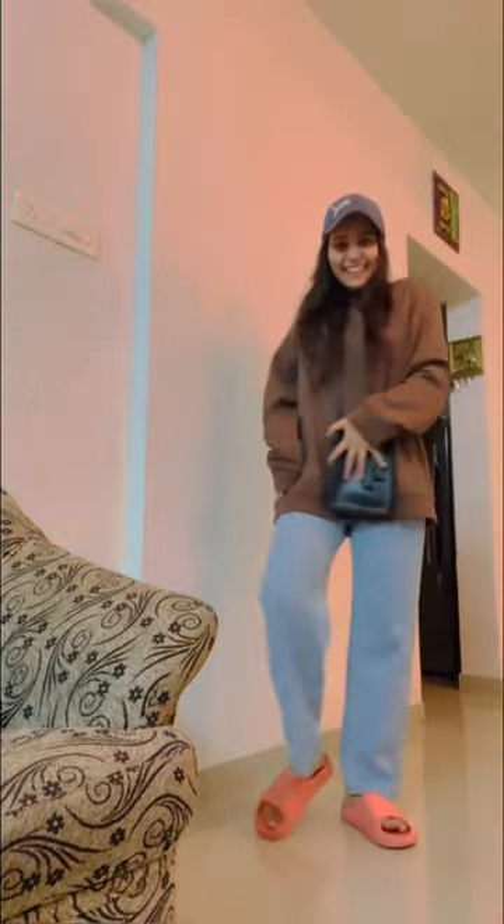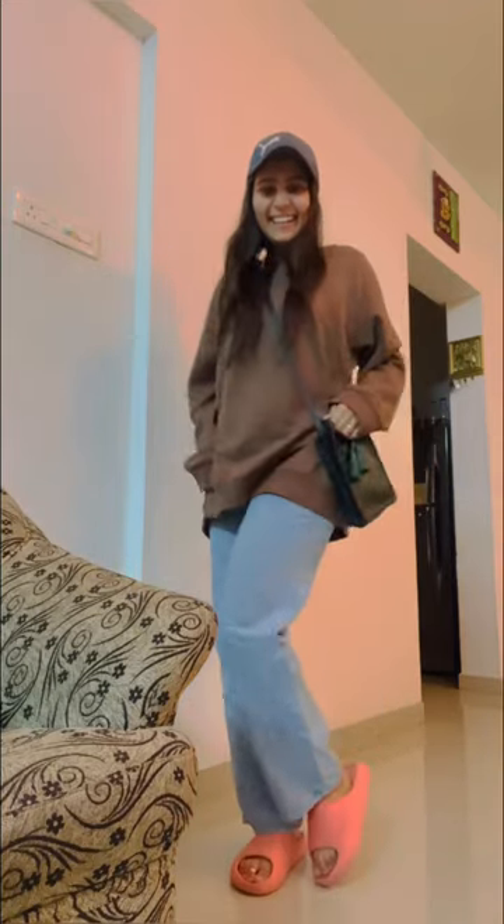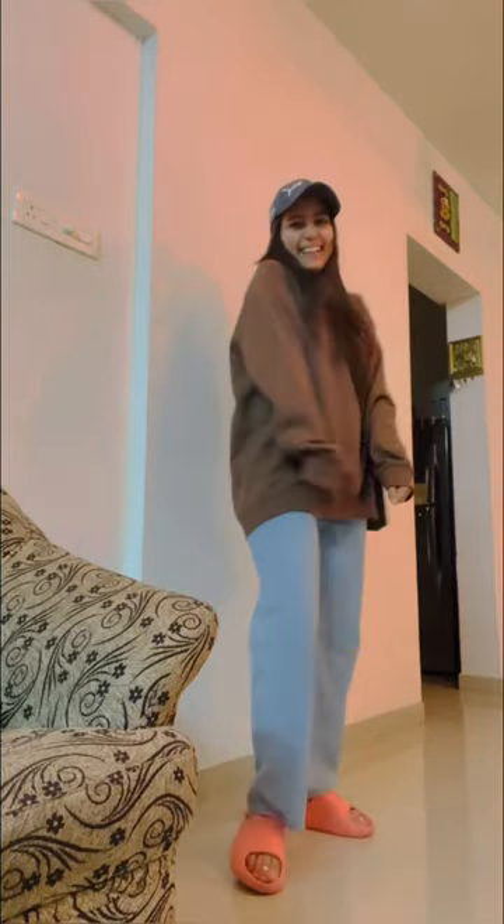And then this one is from H&M. It's for 799 rupees and it was again a neutral nudeish tone that I felt was very good.